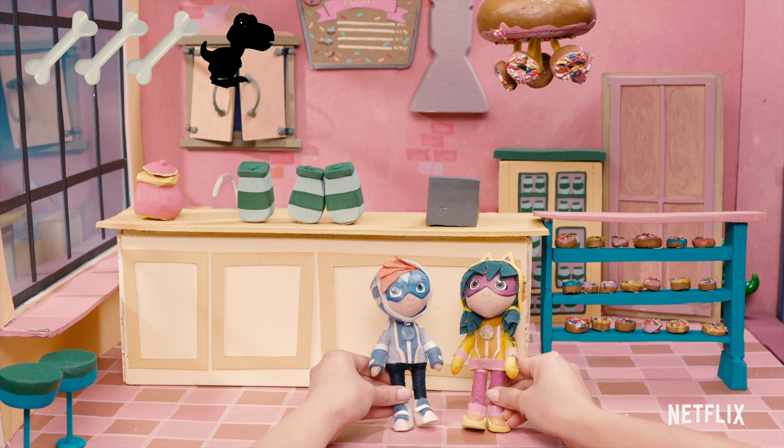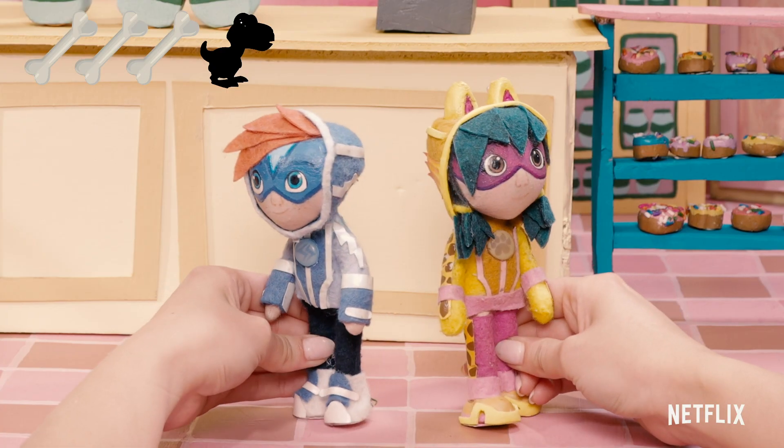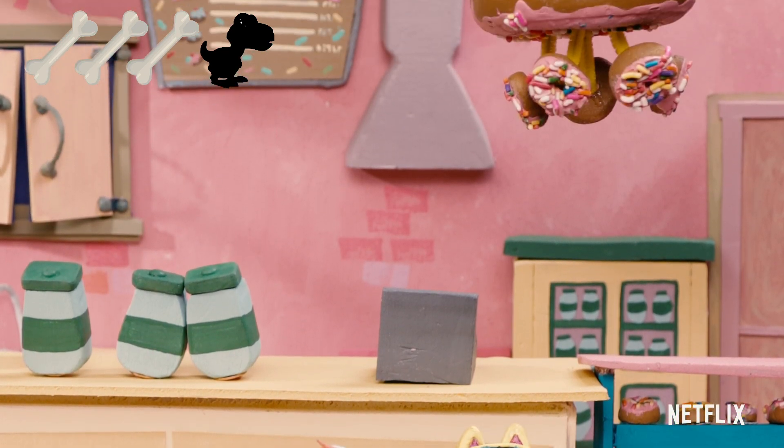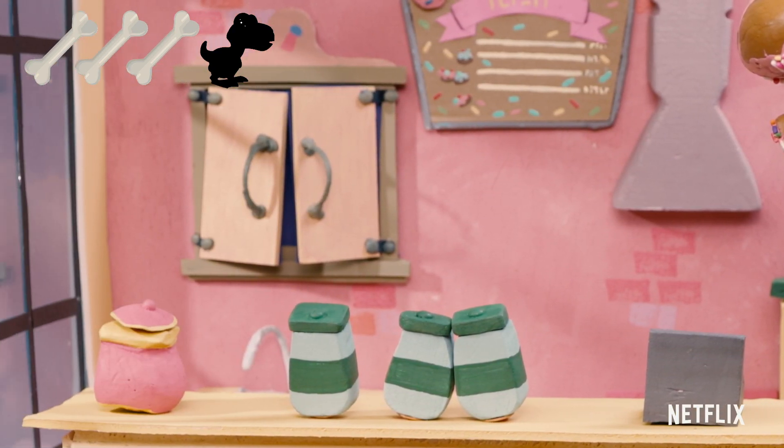I don't think we're done yet. Let's keep looking. Hmm, this is a tricky one.